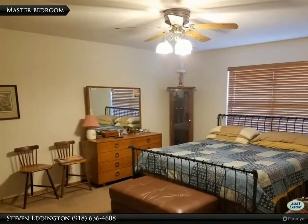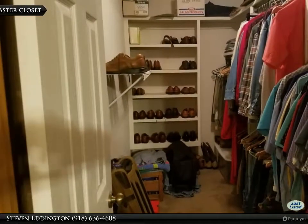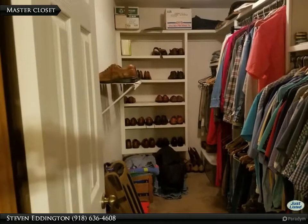The master bedroom is located on the main floor. The master closet is almost 11 feet deep.